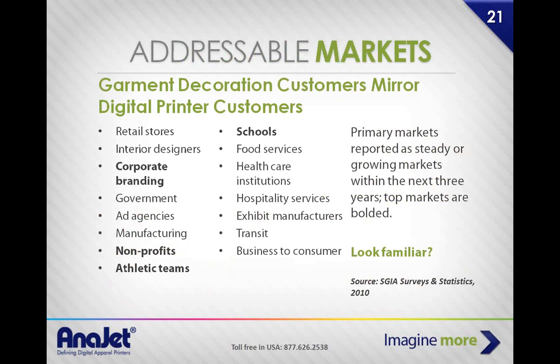SGIA — a major player in the digital imaging industry — highlighted primary markets for steady growth within the next three years. The top markets listed are retail stores, interior designers, corporate branding, government, ad agencies, nonprofits, athletics, and manufacturing. These are the places you go to drop off those free sample shirts. Any time you're looking for your 20 companies to approach, reference this list. I'd be happy to send it to you after the webinar.